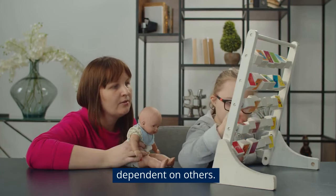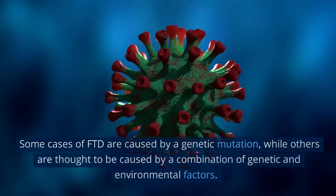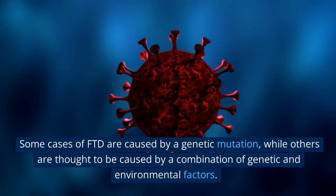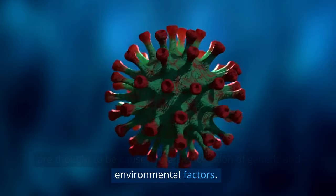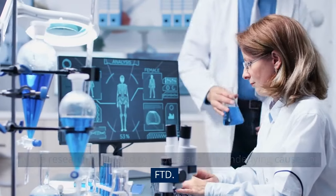The causes of FTD are not yet fully understood, but researchers believe that genetic and environmental factors may play a role. Some cases of FTD are caused by a genetic mutation, while others are thought to be caused by a combination of genetic and environmental factors. More research is needed to understand the underlying causes of FTD.